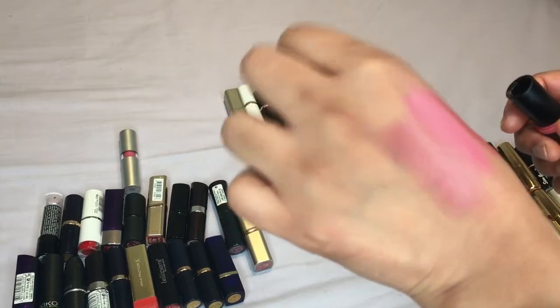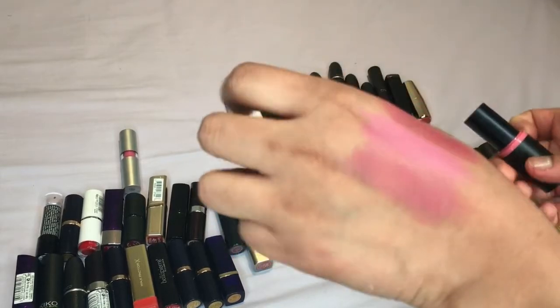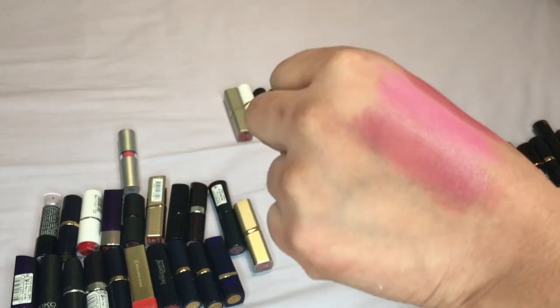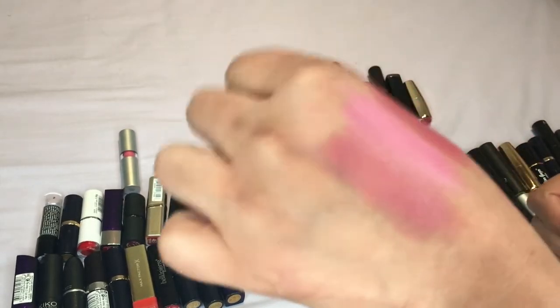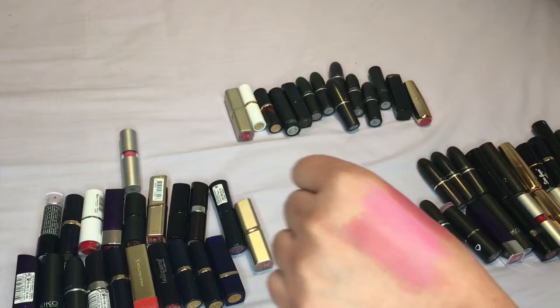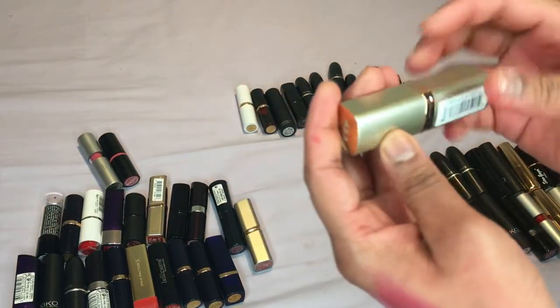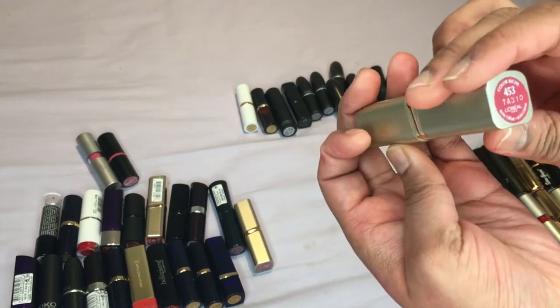I possibly would wear it but as I am decluttering I think I have to be honest with myself — I'd probably choose other colors out of the lipsticks I've kept, so I will probably bin this. Then we have one by L'Oréal and this is in the color Rose.